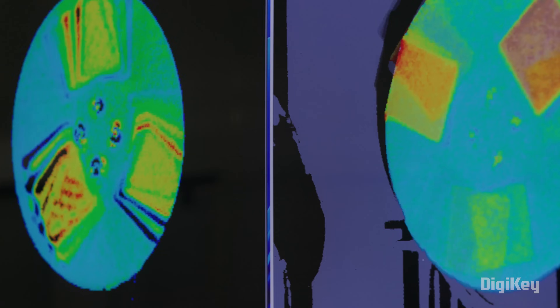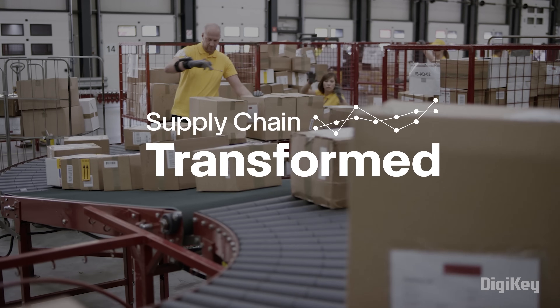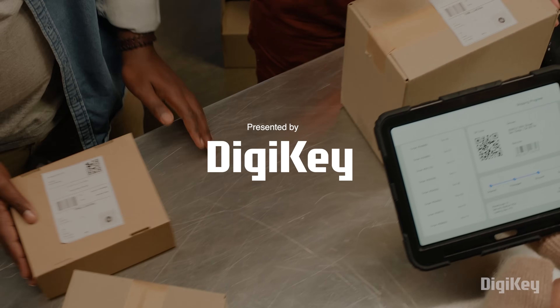What if a photo was more than just an image? What if it could be turned into data that allows for more efficient supply chains? This is Supply Chain Transformed, a series exploring the ongoing evolution of global logistics, presented by Digi-Key.